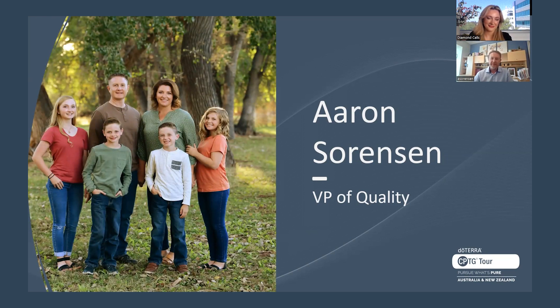I wanted to just introduce myself a little more. I'm Aaron Sorensen, Vice President of Quality for doTERRA. This is a recent picture of my family — my lovely wife Savannah, who we just recently had our 17-year anniversary. We have four children: my oldest daughter Jade, then Dally, who went on the tour with me and experienced Australia and New Zealand. In front of me is my son Gunnar, and in front of my wife is Brock, our youngest.